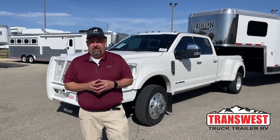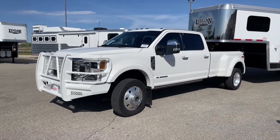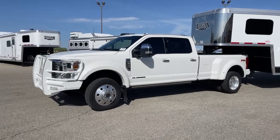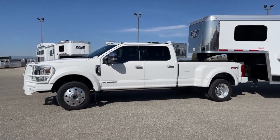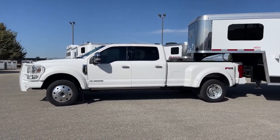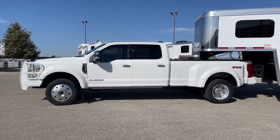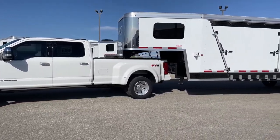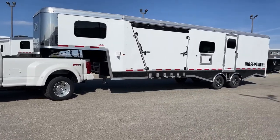Today we're going to take a look at one of the pickups that we have on the lot. This is a 2021 Ford F450. The trim package is Platinum. This truck has just a touch over 20,000 miles. As we view it from the side, we have it matched up to a gooseneck trailer as well, which simply shows what this truck is designed to do — it's able to tow this type of weight plus substantially more.